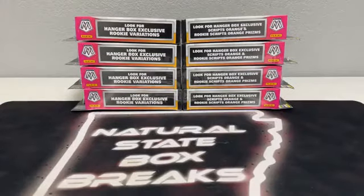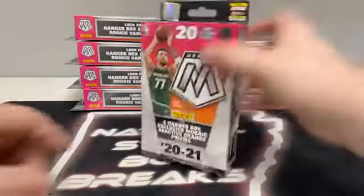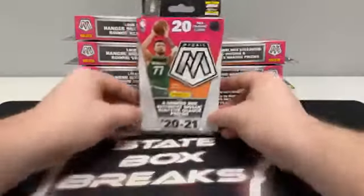What's up you guys and welcome to Natural State Box Breaks. We are just about set for our second of three total breaks tonight. Started out with Bowman Baseball, and now we are on to our eight-hanger box break of Mosaic Basketball. We've been breaking Mosaic for a couple weeks now. I've been usually doing a setup with hangers and cellos, but tonight we just got an eight-hanger box break.